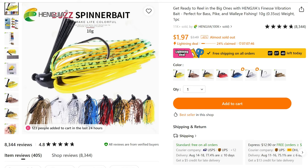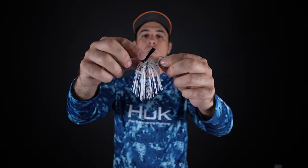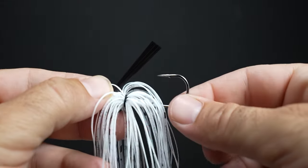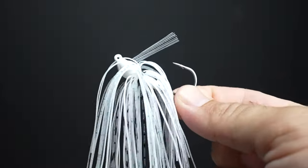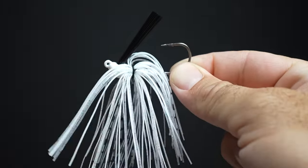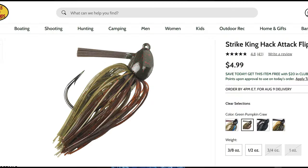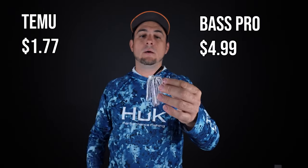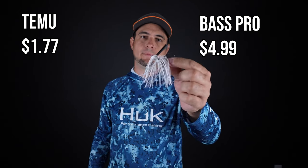I got this weedless skirted jig for $1.07 off Temu. It's got a stiff brush weed guard, a good hook, a really nice-looking skirt, and a weighted head. Pretty basic but a pretty good, decent weedless jig head. An equivalent weedless jig head at Bass Pro Shops is going to be around $4.99. So this is a pretty good value at $1.07. I haven't caught anything on it yet, but I'm definitely going to try this the next time I go bass fishing.